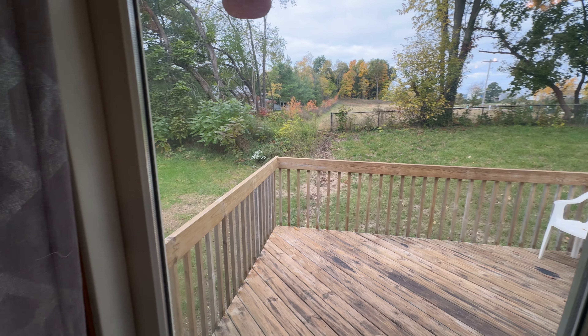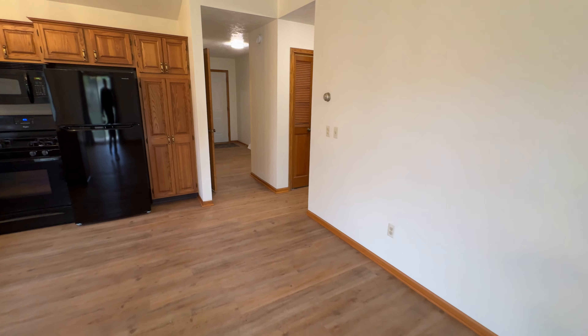Here's the first bedroom. It's a good size with new carpet.